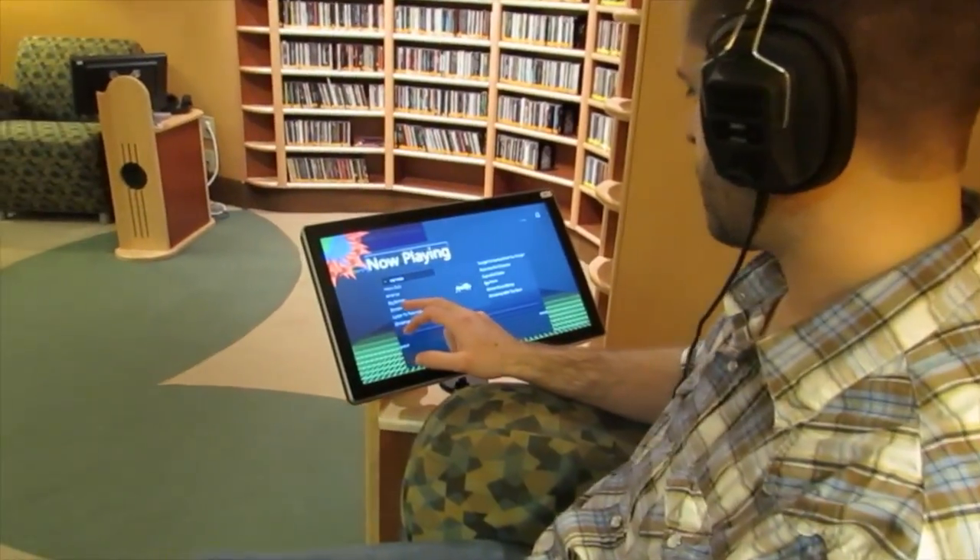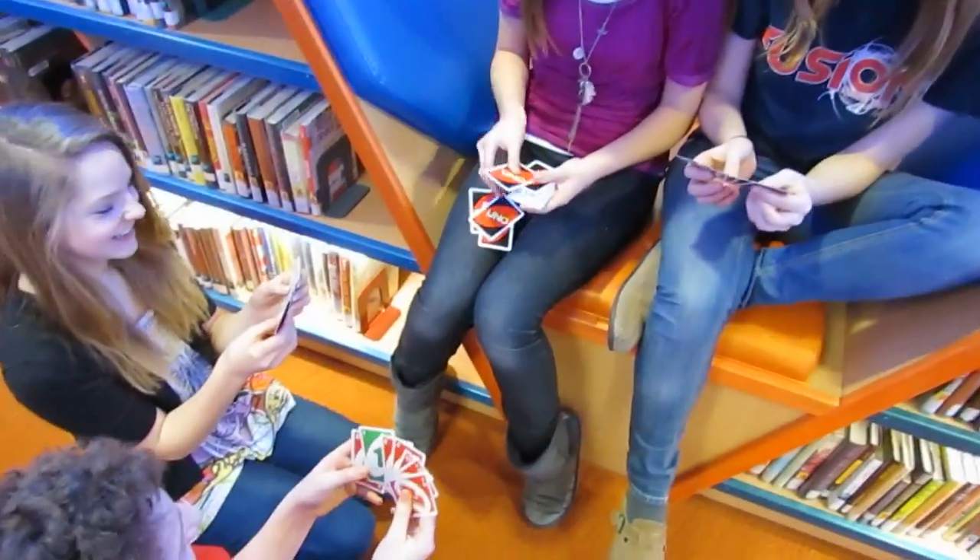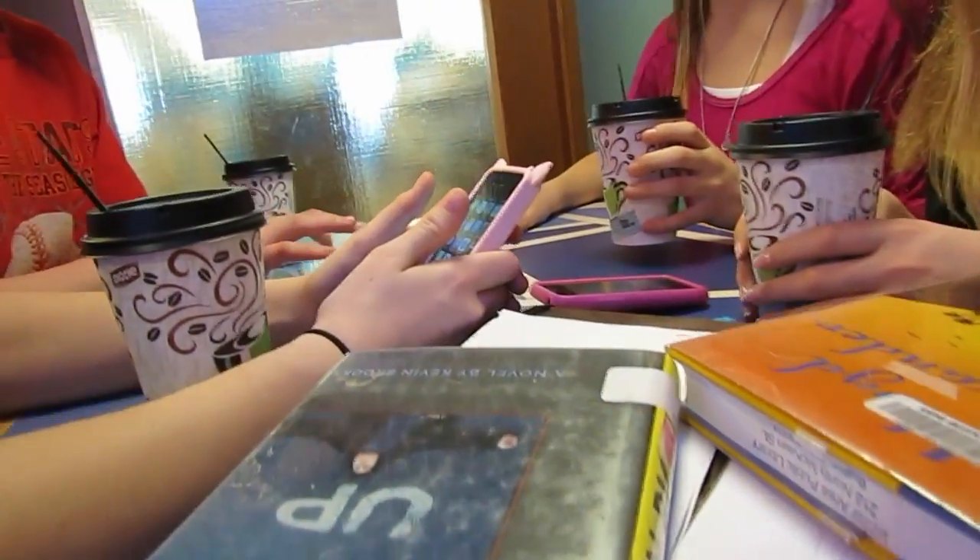You may listen to our digitized music collection and check out our CDs in our music center. Our teen zone provides spaces for study, gaming, socializing, movies, and our young adult collection.